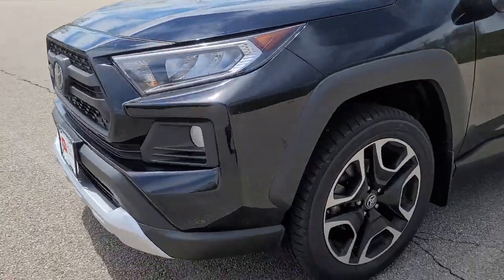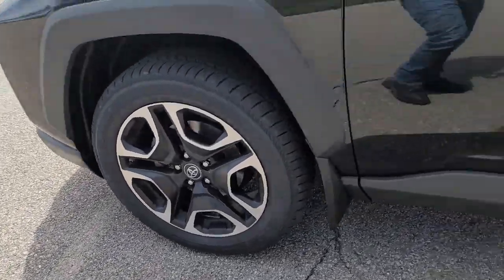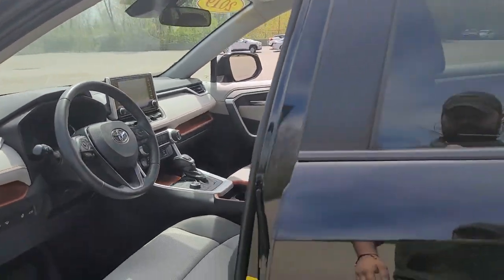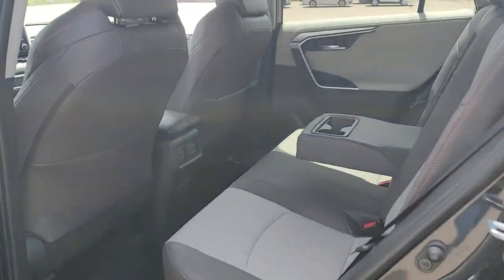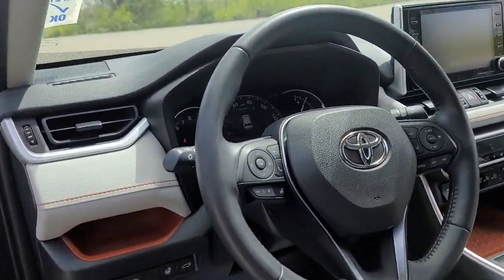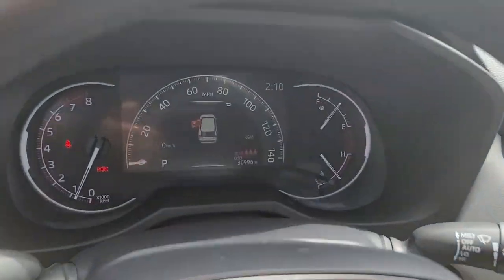These are just some of the great options this vehicle comes with: keyless entry, power lift gate, fog lamps, electronic stability control, Bluetooth, aluminum wheels, intermittent wipers, trip computer, power windows, and bucket seats.